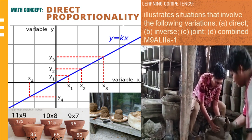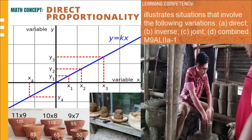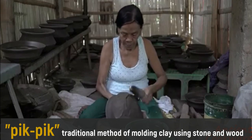Also, direct proportionality applies to the size and cost of the product. For example, the larger the pagon, the higher is the price.